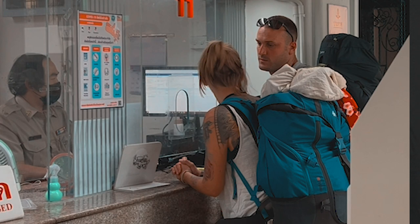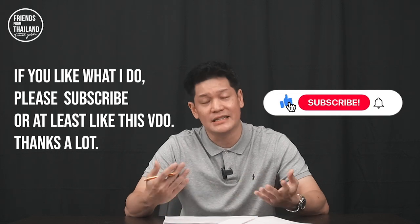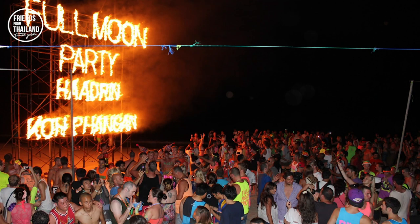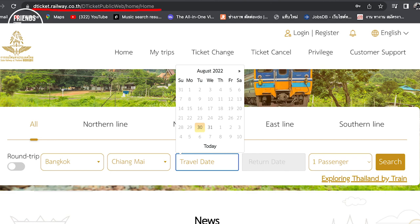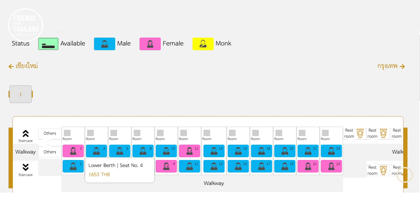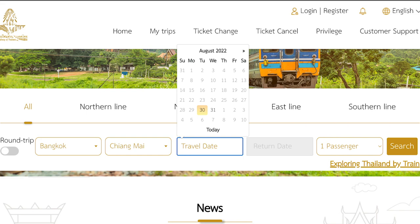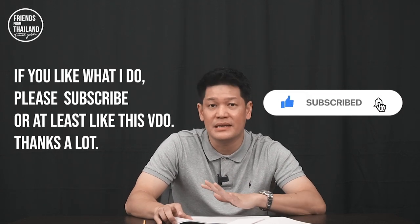I recommend buying your ticket at the ticket booth because you can ask the staff for information — they speak good enough English. For popular destinations at peak periods, such as Full Moon Party, I recommend buying your ticket online. I'll put a link in the description below. You can book there and pay with a credit card, or if you don't have a credit card, they'll hold your ticket for a certain time. My recommendation: if you know your plan, go to the website and book your space — they'll hold the seat without you paying upfront. Note that you can't book more than 30 days in advance, so if you're going two months from now, there may be no schedule available to book yet.